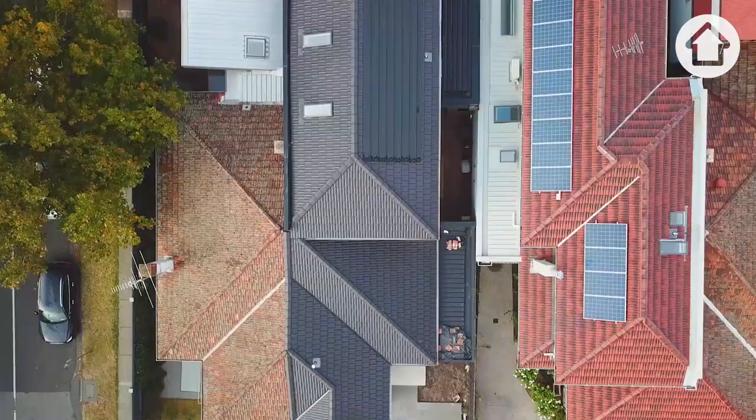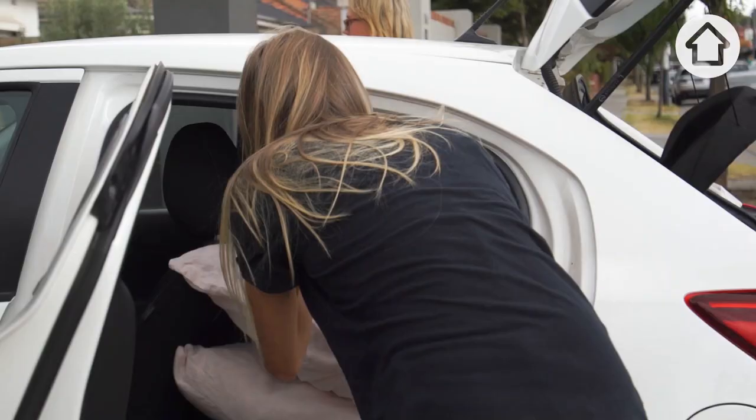We are turning a two-bedroom art deco on a tiny 400 square meter block into something so grand. I think it could be our biggest design challenge yet.